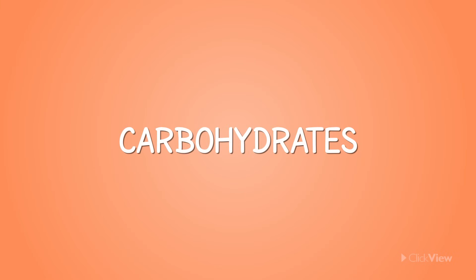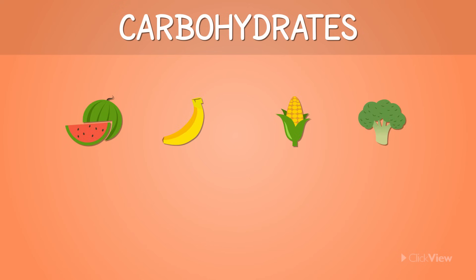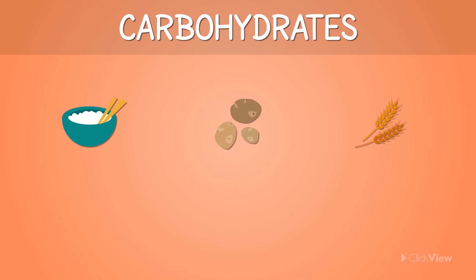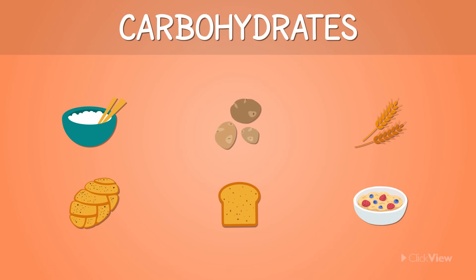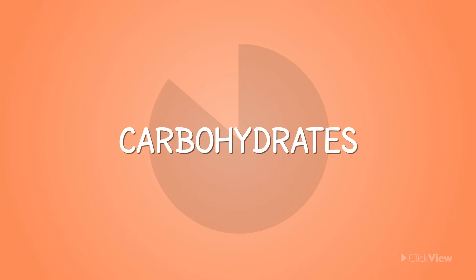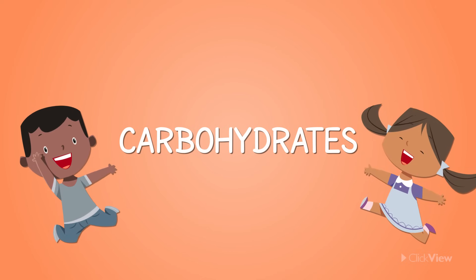Carbohydrates are a nutrient found in two forms. Sugars, present in fruits, vegetables, beans, and dairy. And starches, present in rice, potatoes, grains, breads, and cereals. The major portion of food we eat has carbohydrates. However, it's extra important for kids to include them in their diet, to stay alert and active during the day.